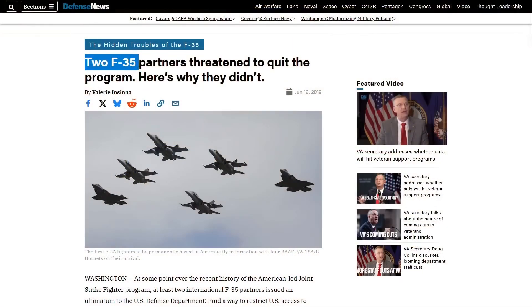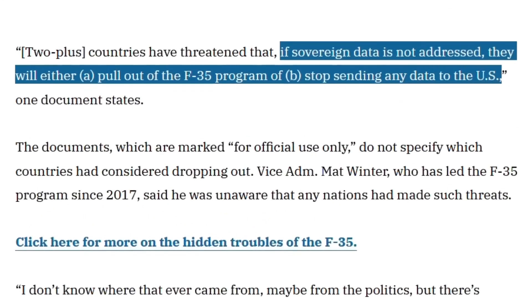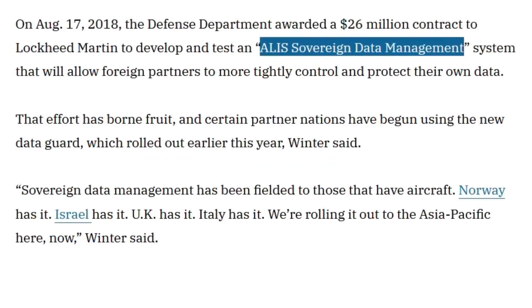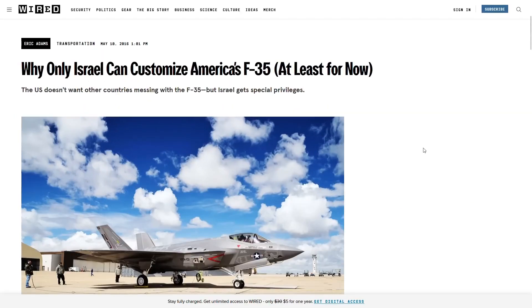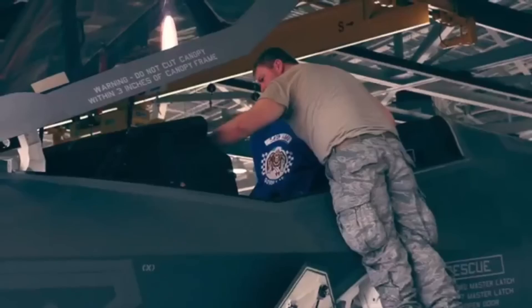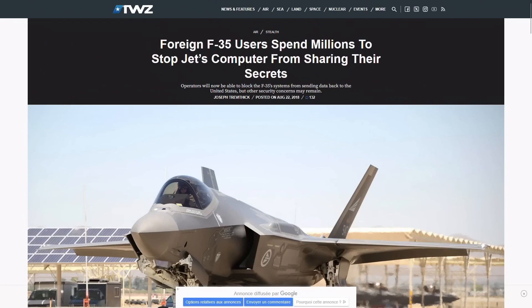This problem of sovereignty of defense data going back to the United States without the consent of users was judged so critical that at least two F-35 customer countries threatened to abandon the plane. This led the American Defense Department to request the development of a sovereign ALICE data management system in 2018 to give more visibility to customers on what really goes back to the United States. But in the end, only Israel had the right to have a completely isolated and sovereign system, while countries like Norway or Italy had to spend millions of dollars trying to prevent this involuntary data transfer.